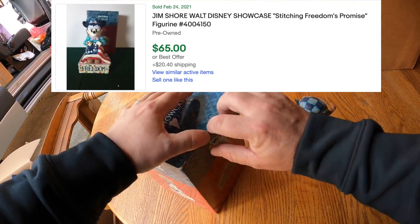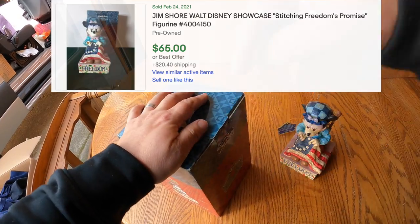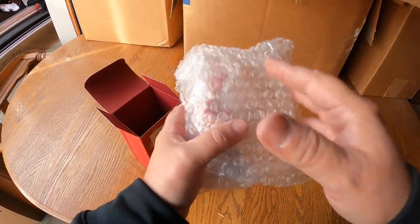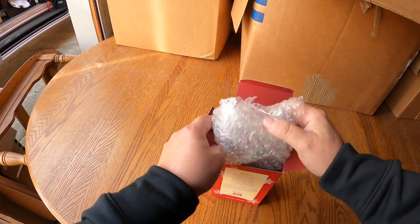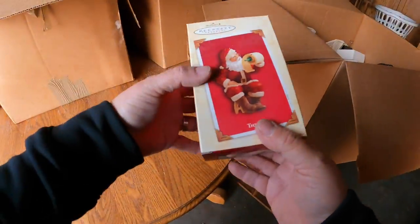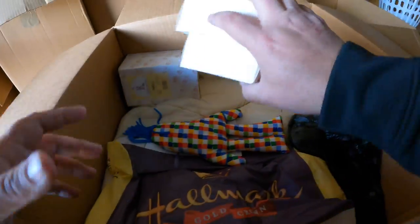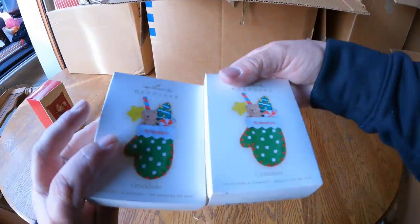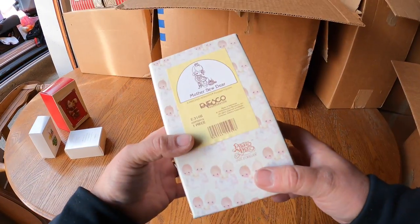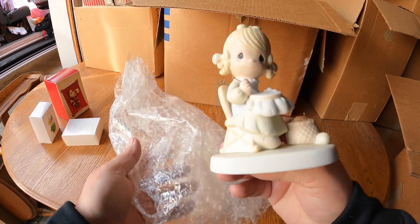You guys are going to know the value before me because I'm going to look those up later. It's the Santa Claus Hallmark ornament - I just wanted to see if he's in there for sure, and he is. That's a good find. There are a couple more Hallmark ornaments - Precious Moments, Mother So Dear. I don't think we've found Precious Moments before.